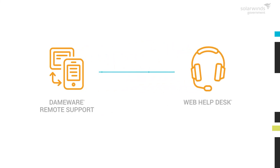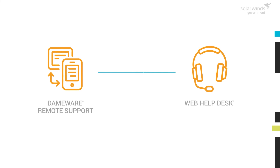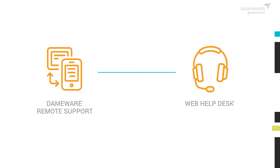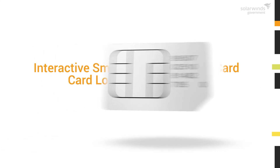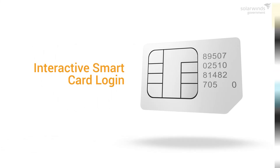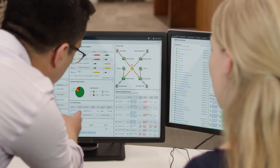Our IT help desk products — Dameware Remote Support, Web Help Desk, or Service Desk — can combine to simplify help desk ticketing, IT asset management, and end-user support. Also, Dameware includes remote smart card authentication and interactive smart card login. SolarWinds is easy to download, install, evaluate, and buy. Get started with a fully functional free trial today. No special training needed.